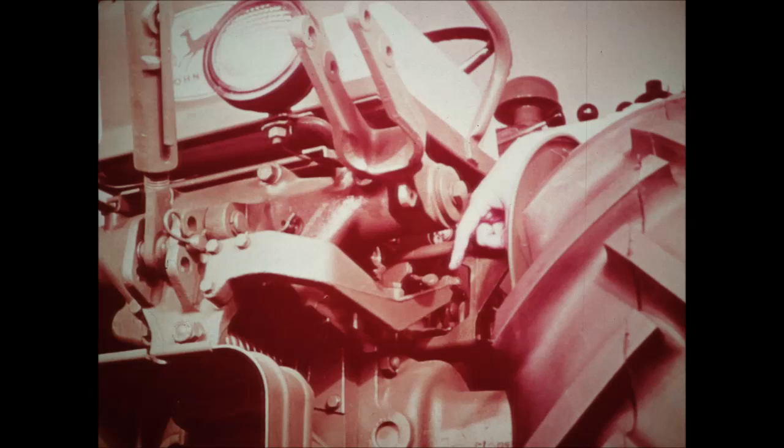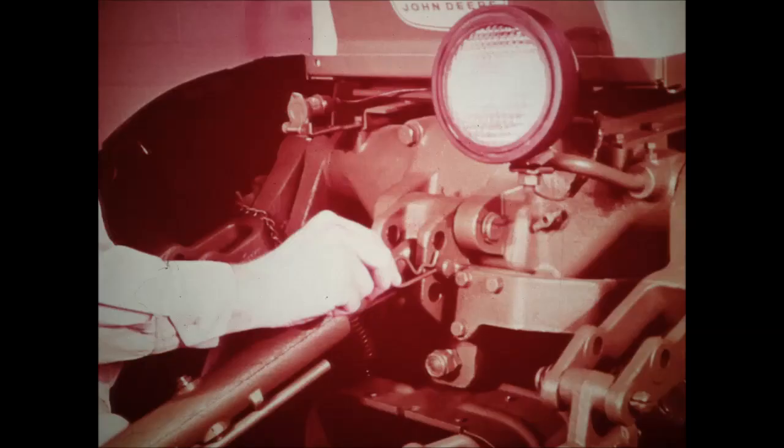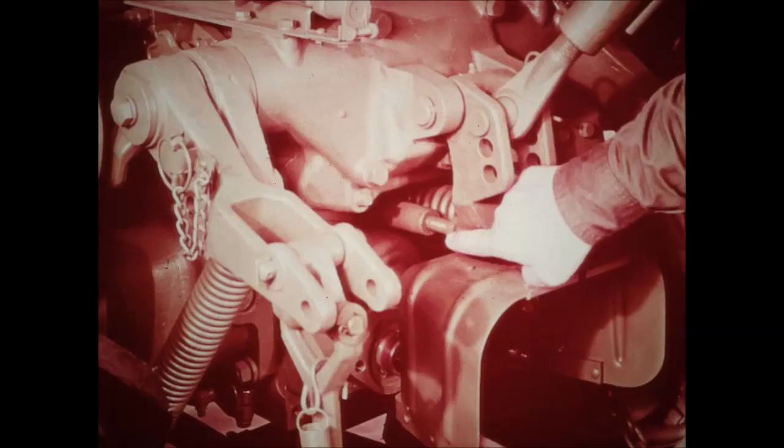The load and depth control is operated by linkage connected to the center link of the hitch. When the implement moves into soil or surface irregularities, the movement of the implement mast is transmitted through the linkage to the hydraulic system, which automatically adjusts the working depth of the tool. Three holes are provided in the load-controlled yoke for varying degrees of draft: the upper hole for greatest draft, the lower for light draft. For some three-point tools where load and depth control is not essential — such as gyro-mowers and hitch-mounted mowers — you can lock out the system by turning a convenient screw.